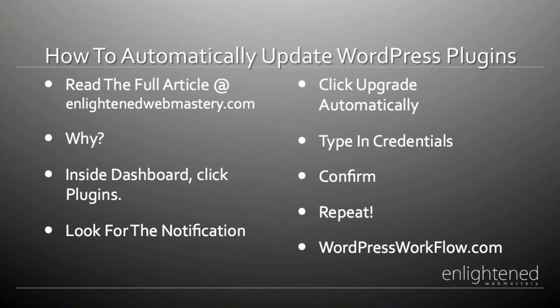Each time you need to upgrade your plugins, log into your FTP program, temporarily change the permissions to 777, and then change them back after you update all your plugins. Note: if you're not experiencing a write error, you do not need to log into your FTP program and change permissions. Only do this if you're experiencing the write error.